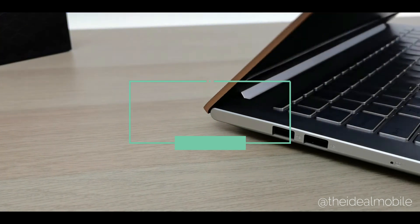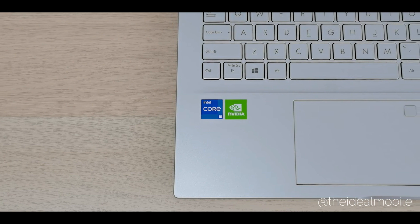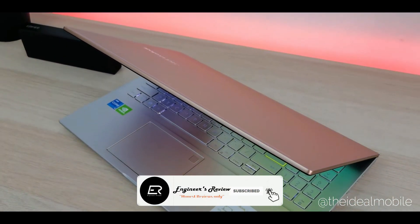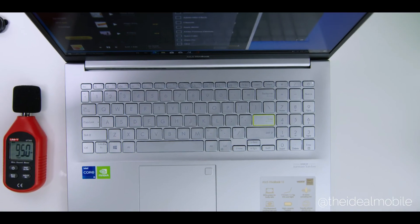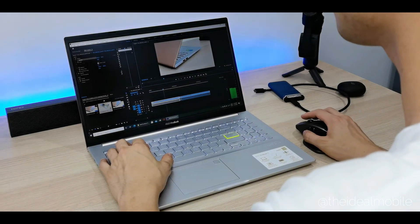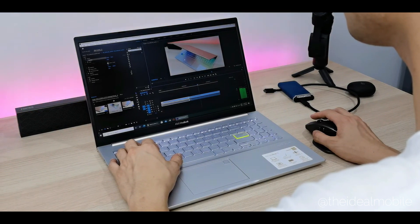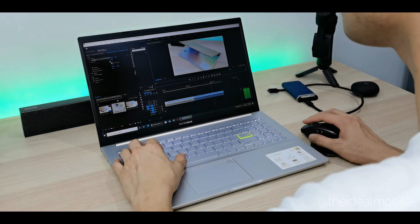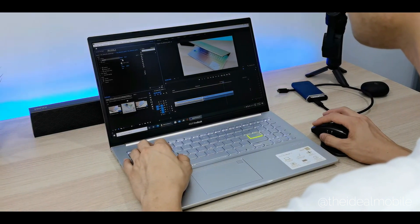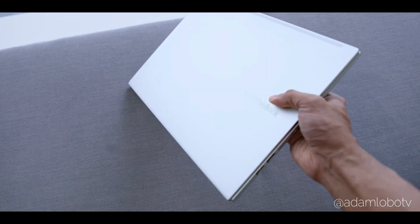The Asus VivoBook K513 is the second-to-last laptop in our list. It weighs around 1.7 kg and has a clean, dynamic look that makes it a good option for business work as well as students. It is equipped with a 2 GB NVIDIA MX330 GPU, Intel i5 11th gen 1135 G7 Tiger Lake processor, 8 GB DDR4 RAM, and storage of 1 TB HDD plus 256 GB NVMe SSD, with more upgrade options available.